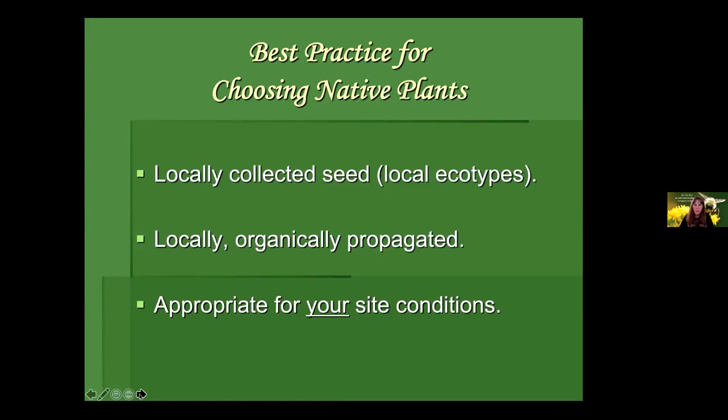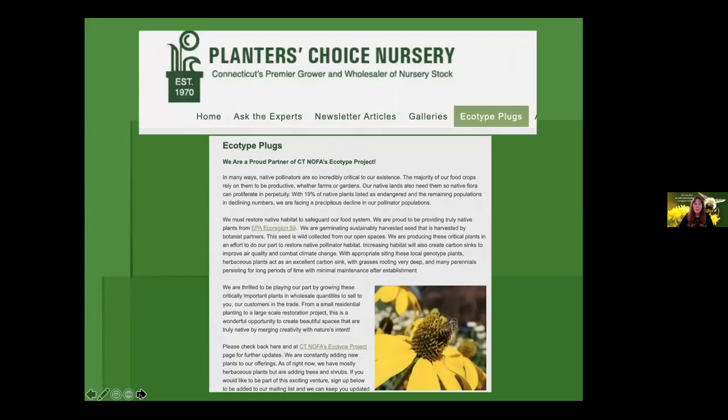Here is information on the grower that has grown out these local ecotypes for the Aspatuck Land Trust sale. They've engaged botanists in the region to go out and wild-collect, then produce wonderful plugs. If you've not bought native plant plugs, you've been missing out. The vast majority of perennials I use with clients are plant plugs. Don't be afraid of little plants — it's all about the root system. Within a growing season or two you'll have a completely mature plant, even though that little plug may seem tiny.